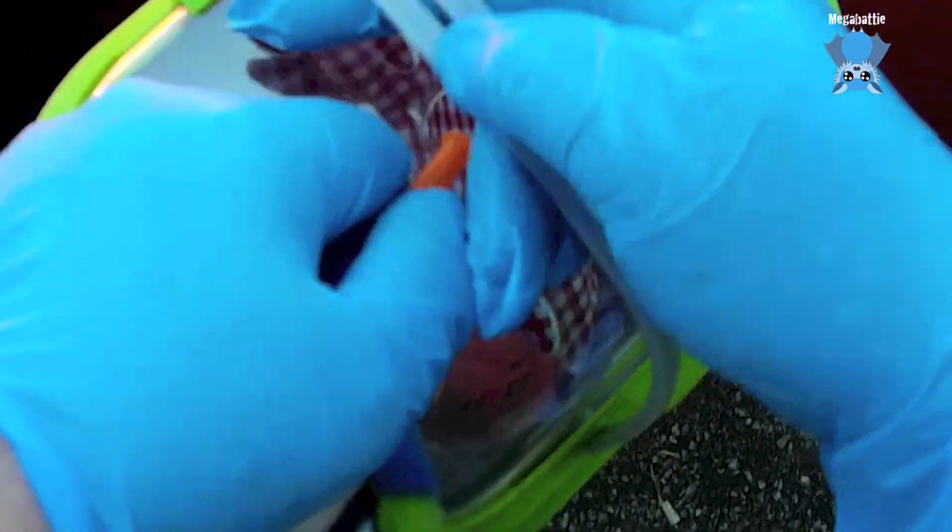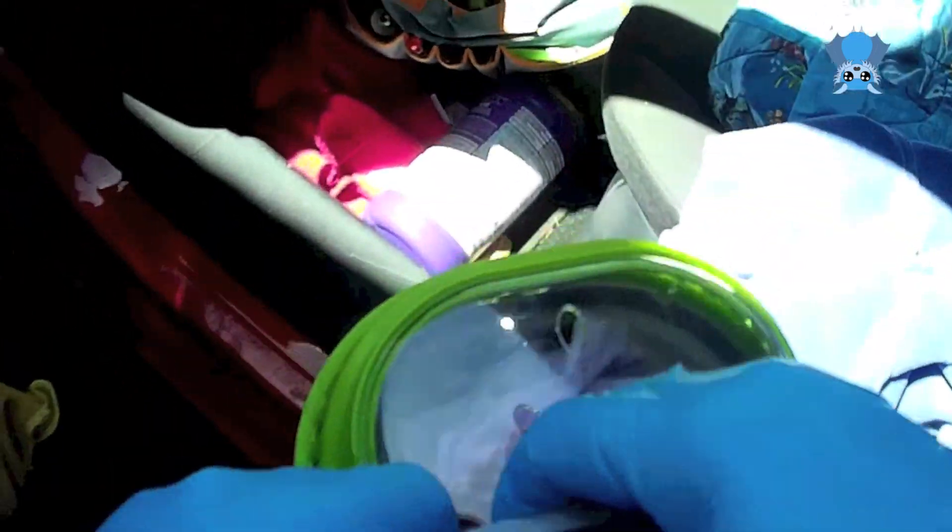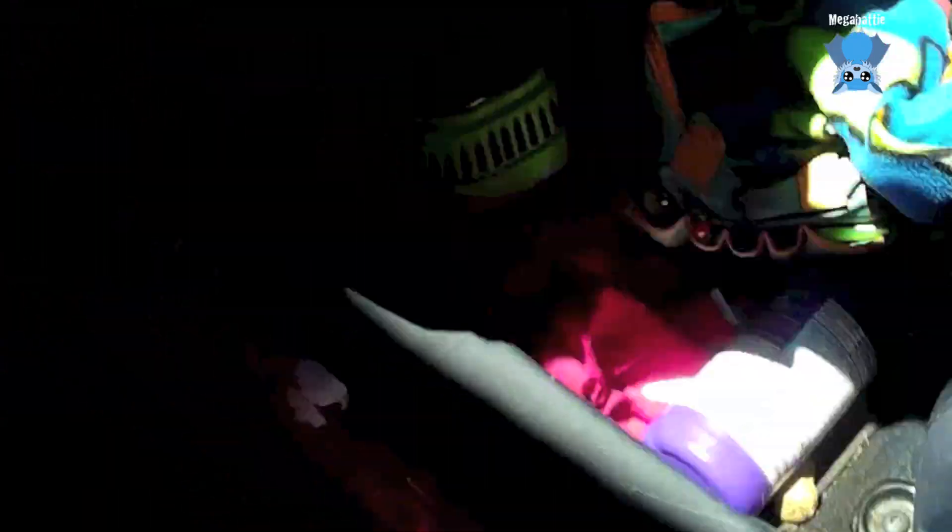This has obviously been underneath something so it's all deformed. There we are. I can sort that out. Thank you so much. If she survives — she probably will — she'll be released when she's ready back around here, so we'll let you know and you can be in on the release. Excellent.